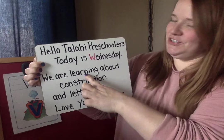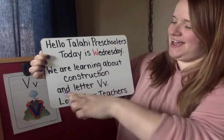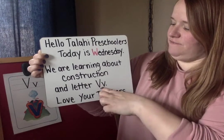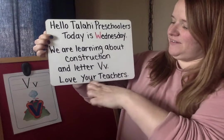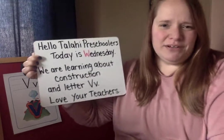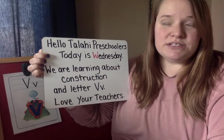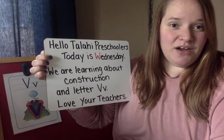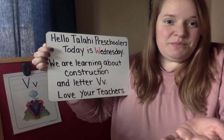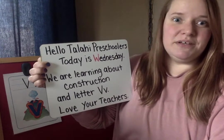We are learning about construction and letter V. Love your teachers. Have you built anything at your home this week? Maybe you have some blocks or other things that you can build with at home. You can use construction at home and build things.